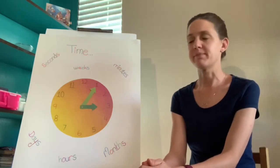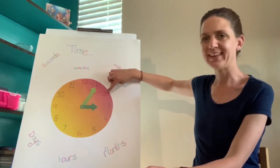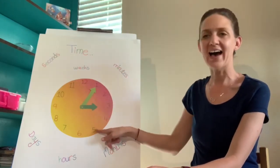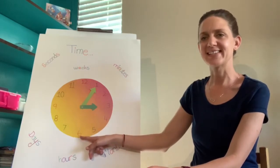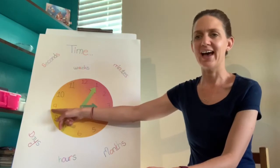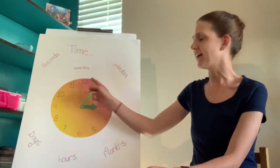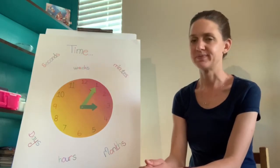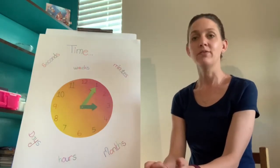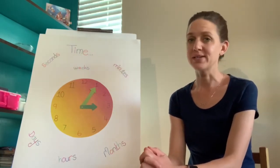On our clock we have some numbers: one, two, three, four, five, six, seven, eight, nine, ten, eleven, and twelve. There are 12 hours in the morning and 12 hours in the afternoon, which makes 24 hours in the day.